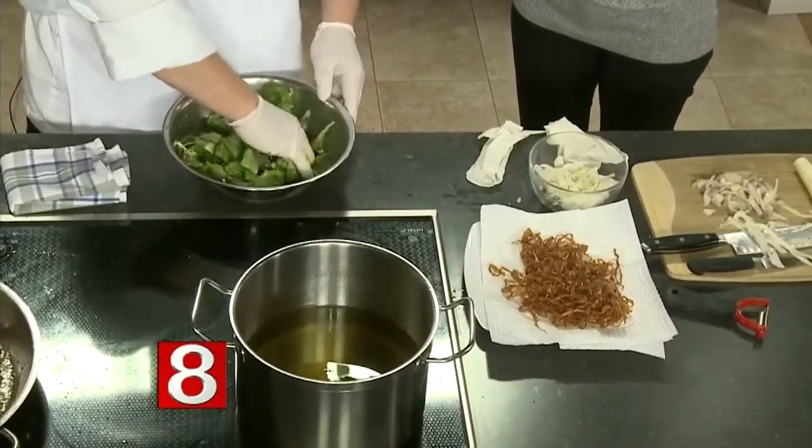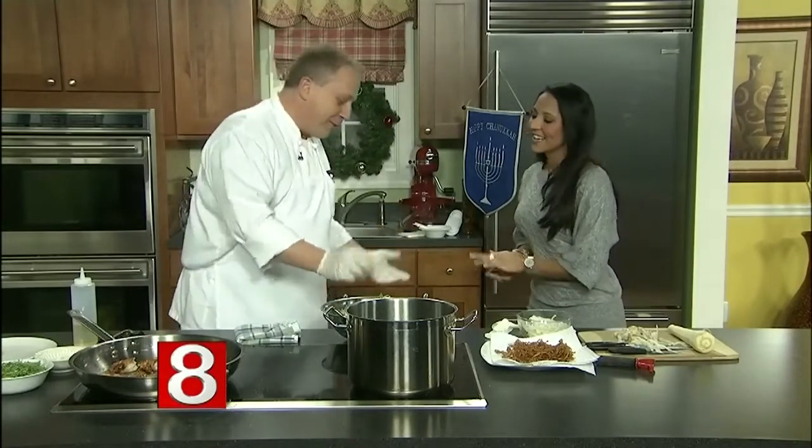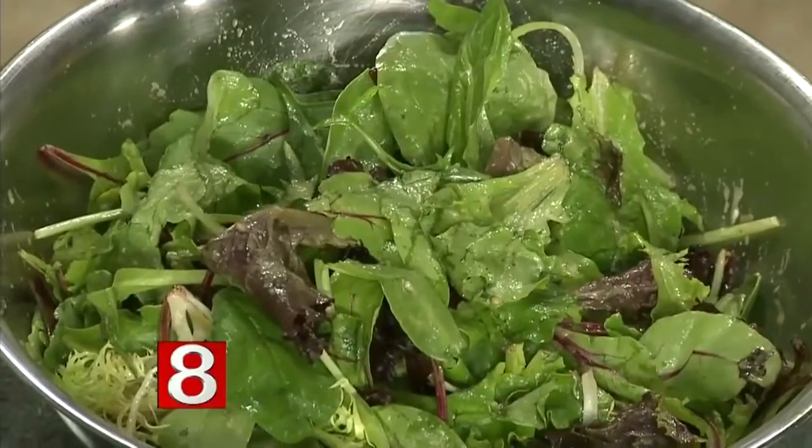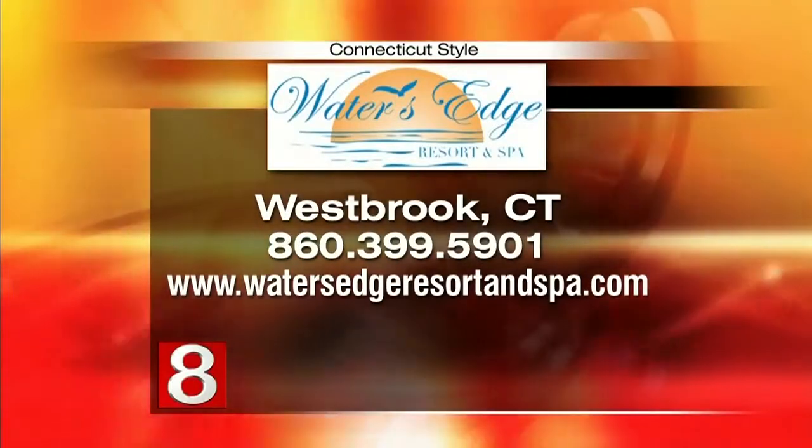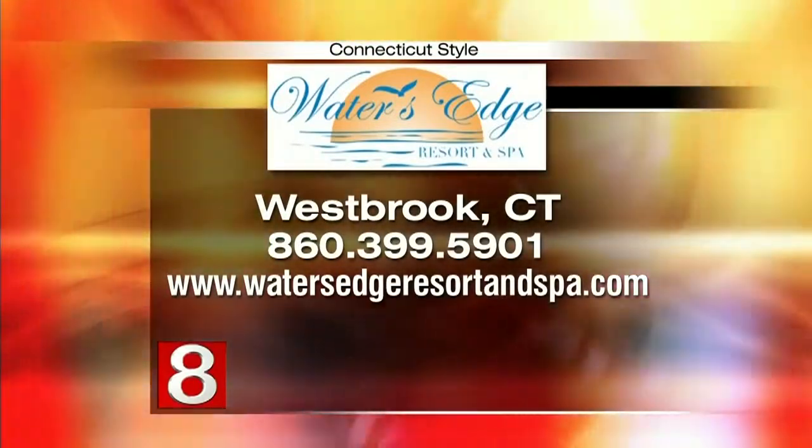And I have what I call blistered grape tomatoes. That's something a little harder to do at home because you put the tomatoes under a heat lamp — not everybody has one of those. We're going to plate this up and try it at the end of the show. I'll have the recipe over on WTNH.com. Water's Edge is located in Westbrook — visit the website watersedgeresortandspa.com for more information. We're going to dig in in a little bit. Thanks, John. You're welcome. Up next, we'll tell you all about the Friends of Jimmy Miller when Connecticut Style returns.